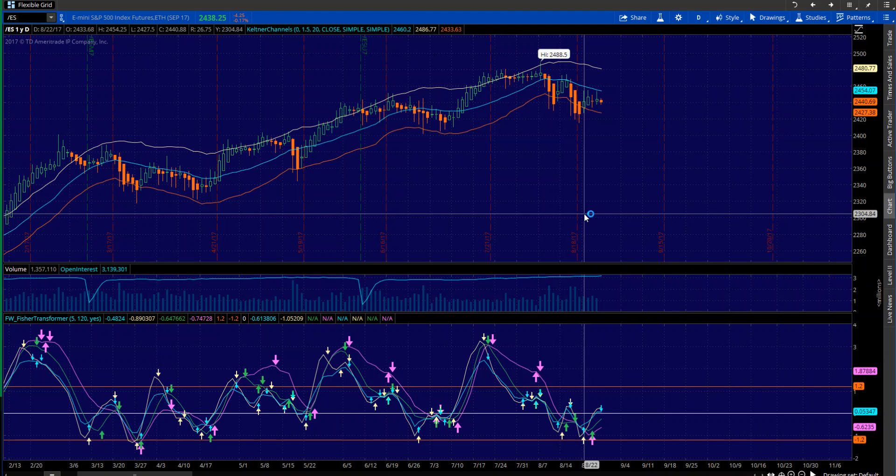Hey, Sean Jantz here, and I'm going to do a quick battle plan for Monday, August 28th. I'm going to do it on Slash ES, which is the S&P 500, and Slash MQ, which is the NASDAQ 100.